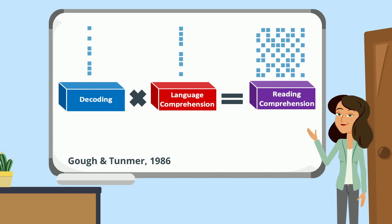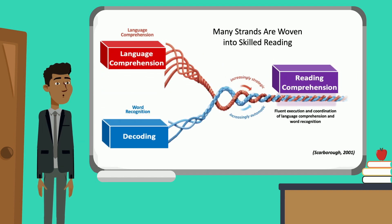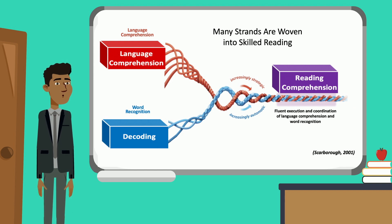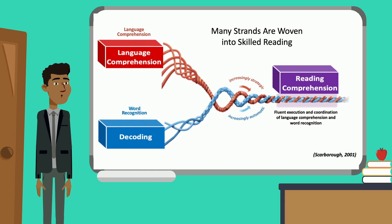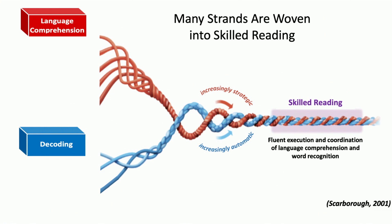Let's keep diving down and talk about what it takes to develop decoding skills and language comprehension skills. Decoding and language comprehension skills are often broken down even more and displayed through another well-known model called Scarborough's Rope. This model takes the factors of decoding word recognition and language comprehension to visualize them as strands in a rope that lead to skilled reading comprehension. Let's pull the strands apart and discuss what it takes to become a skilled reader.